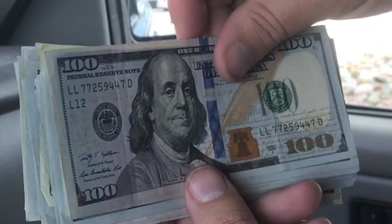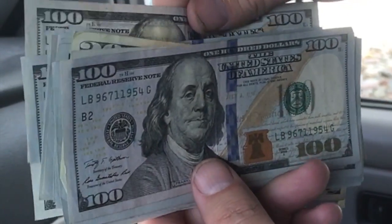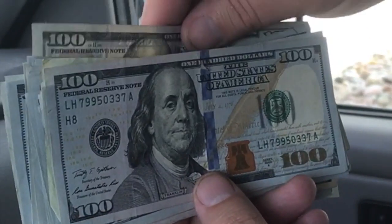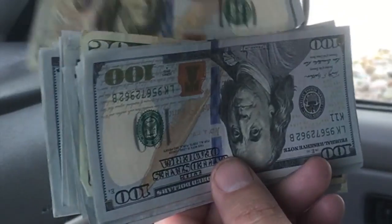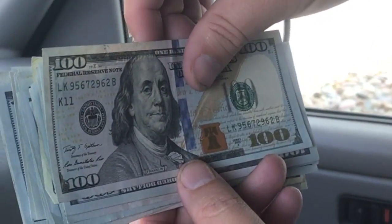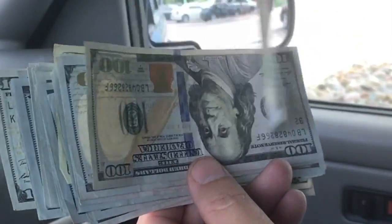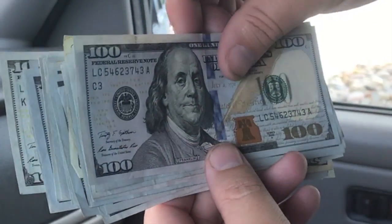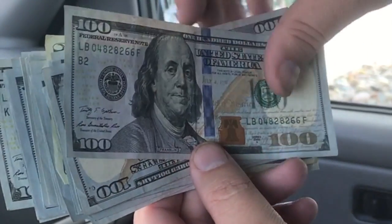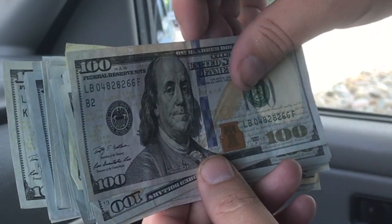So far nothing, guys. I was hoping we'd get like a star note out of here or something. Nine six seven one one. Seven nine nine five — no. Oh, this one's upside down. Couple of them upside down here — that's a no.